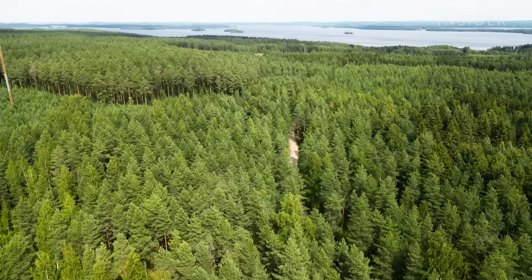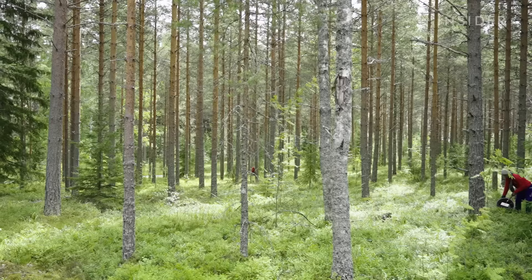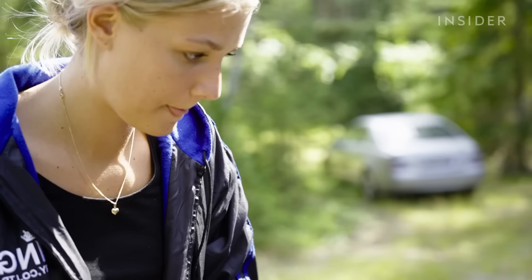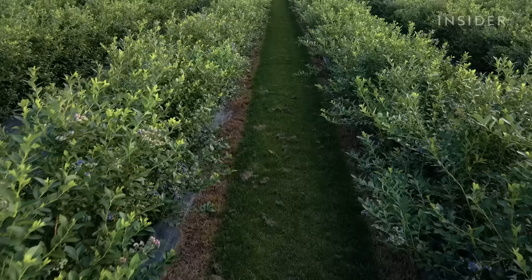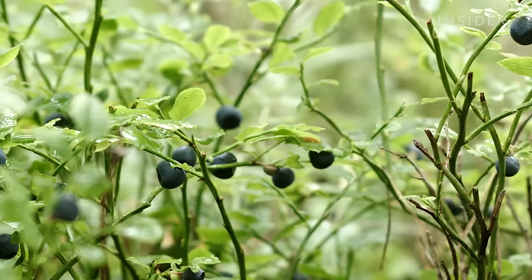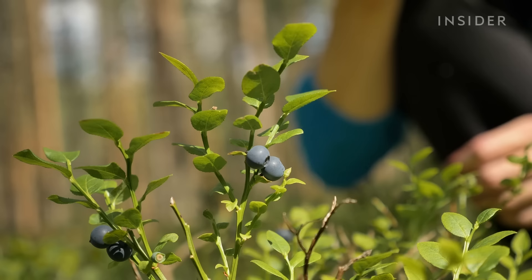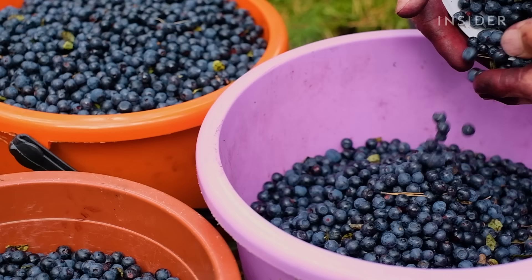Bilberries need moist soil, so the best picking spots are close to water — either lakes or the sea — and where the trees aren't too close together, so the bushes have space to grow. The size of the bilberries is heavily dependent on the weather. While farmed blueberries are watered more regularly, wild bilberries rely on rainwater. The more rain and heat, the bigger the bilberries will be. But like last season, there was almost no rain for a period of time, and bilberries in the southern parts of Finland were very small. And if it's raining a lot, it's harder to pick because the wet leaves will stick on the berries. Because of the delicate balance between rain, sunlight, and the forest ecosystem, bilberries can't be farmed.